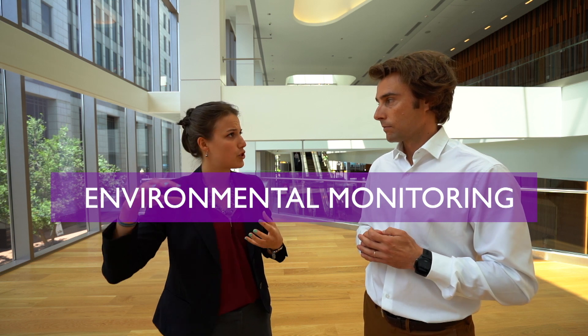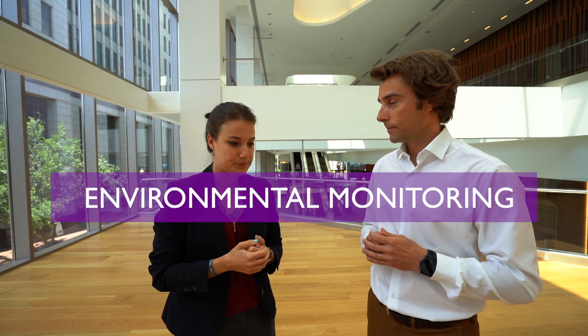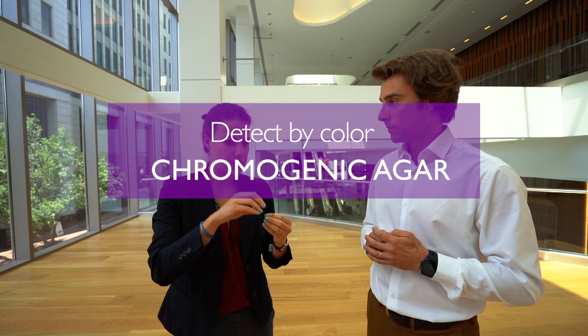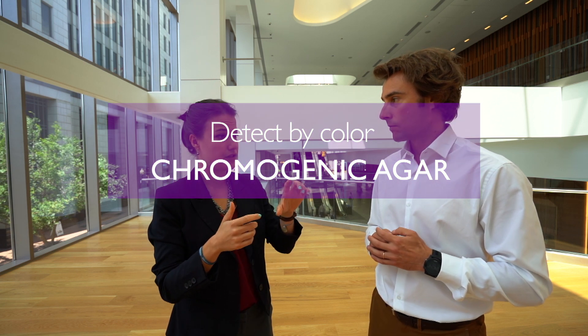Environmental monitoring, pharmacology, and cosmetics — you can program the temperature. It's a Peltier effect incubator, so you can program changes ahead of time. Being able to detect by color means you can use chromogenic agar, and reading in real time also means slightly improved accuracy in terms of false negatives and false positives. That's good for enumeration and food.